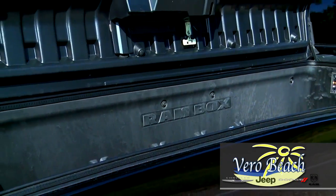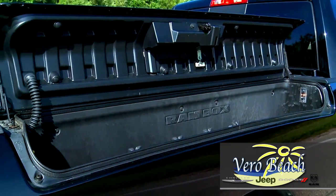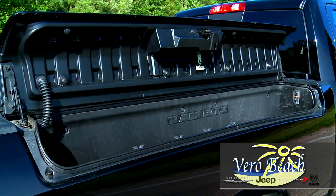And don't forget the available Ram Box cargo management system. This lighted and lockable storage area is perfect for tool storage, sporting equipment, and even cold refreshments and ice.